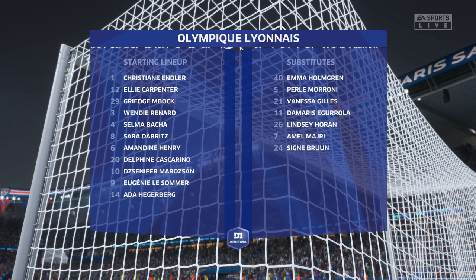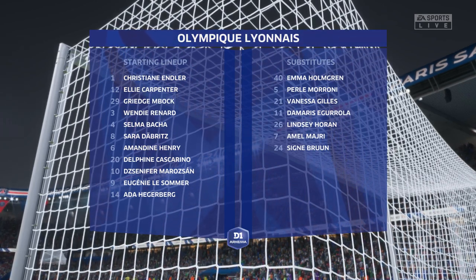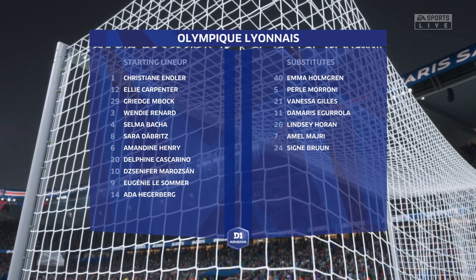And here's the starting 11 for Lyon. I think they have a nice balance to their team: a solid back four, two holding midfielders, three creative players in advance of them, and a mobile centre-forward. It's a good team.